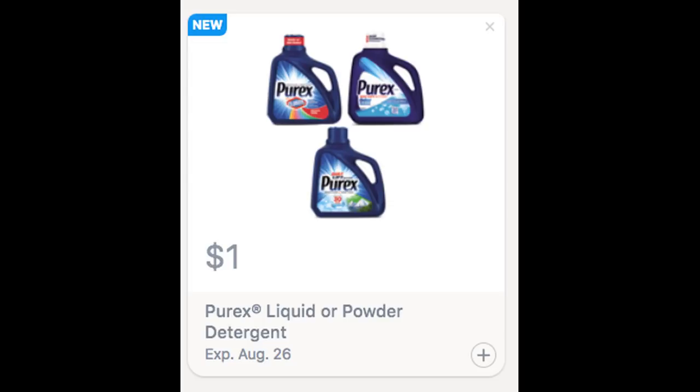We also got a $1 Purex Saving Star rebate at Walgreens this week. They are buy one, get one free, so you may want to go ahead and mix this in with your deal.